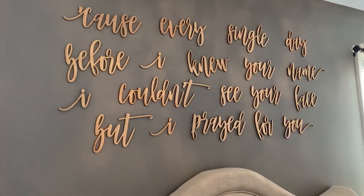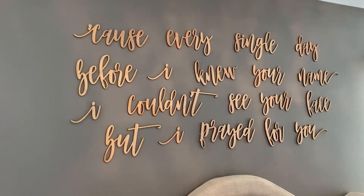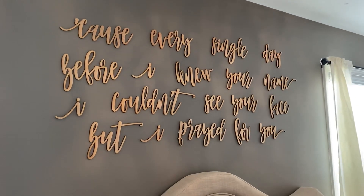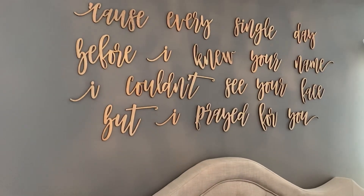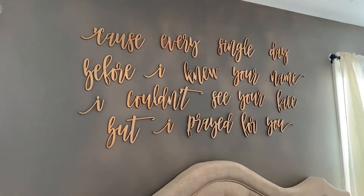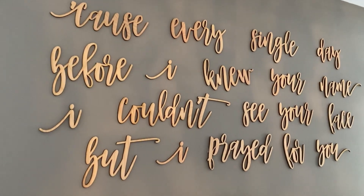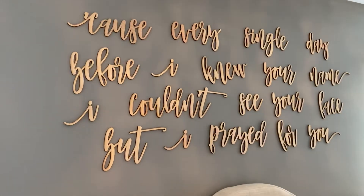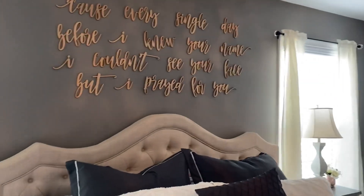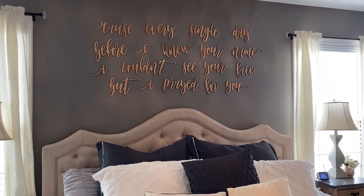The star of the show in here is this wall above our bed. I ordered this from an Etsy shop — I'll link the information in the description box. You can get any custom quote you want, and she has several different fonts to choose from and different sizes. You can get them painted or unfinished; mine are just natural wood, which I liked and it's a little bit cheaper that way. I really love this so much — that song is very special to us.